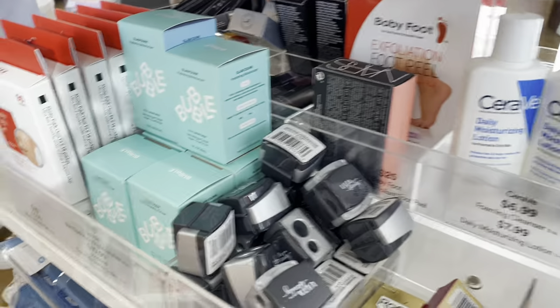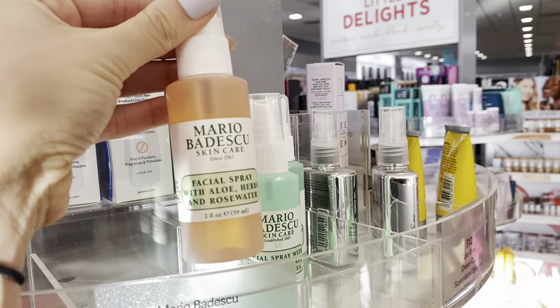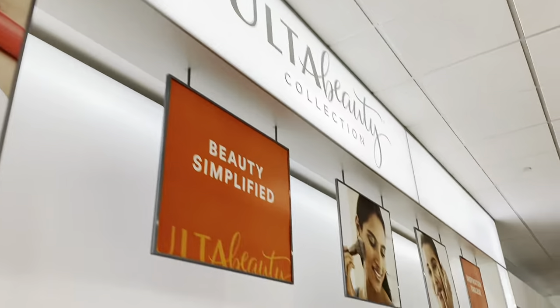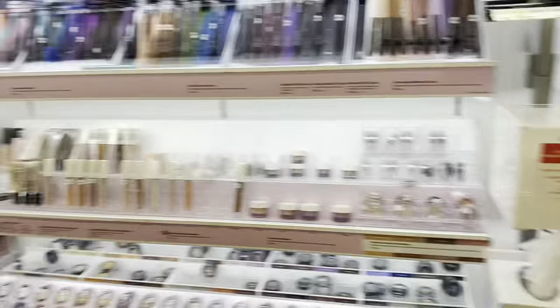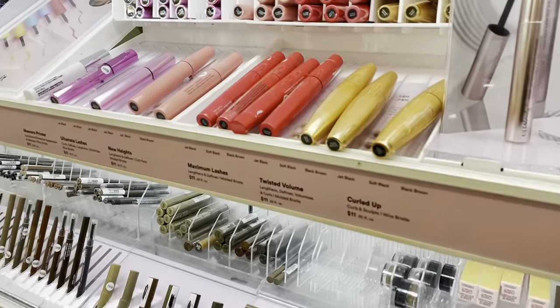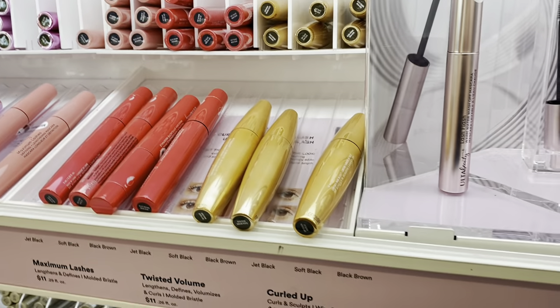Too bad they don't have more mini Bubble skincare. There's a little blackhead tool — like you have a few blackheads and it just takes them out. You should get that! All right guys, so this is the Ulta brand section and I'm trying to find where the mascaras are — we're going to be seeing which is better, the Ulta mascaras or Sephora mascaras.